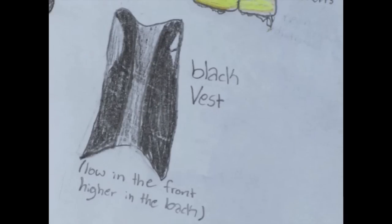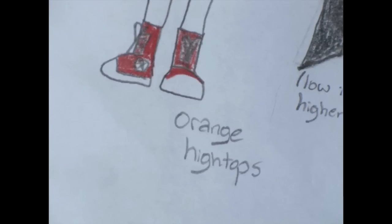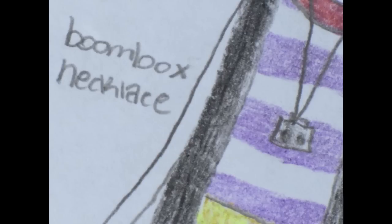Next is the black high-low vest. I think it really looks good and brings together the shirt and the shorts. Next we have some super cute orange high tops to match with the illusional tank top. And finally, we have an optional boom box necklace.